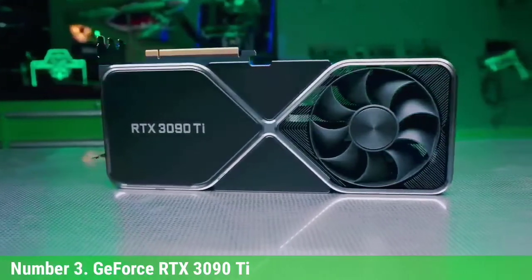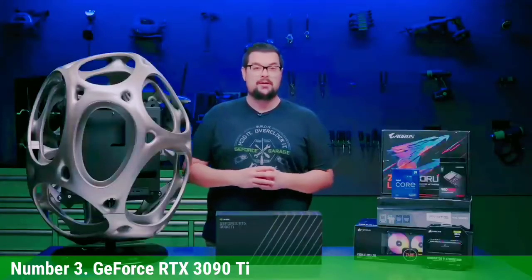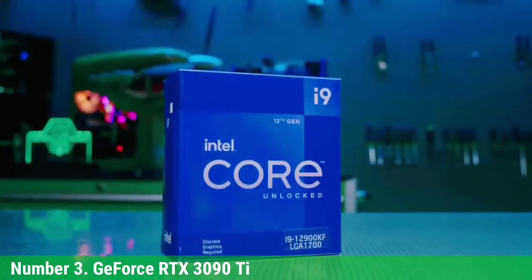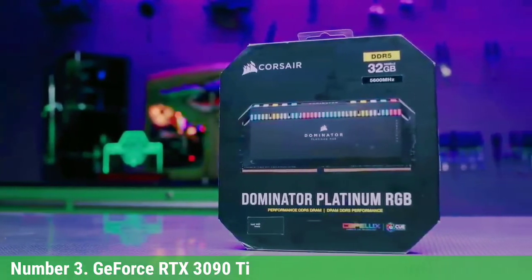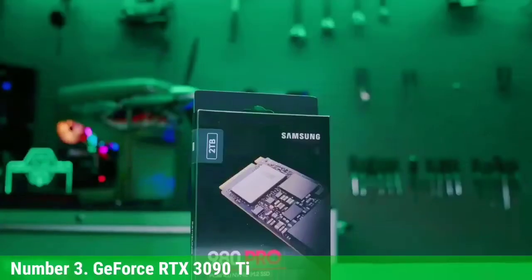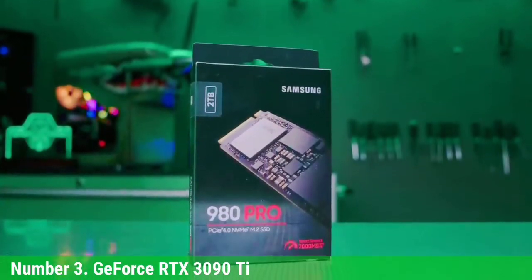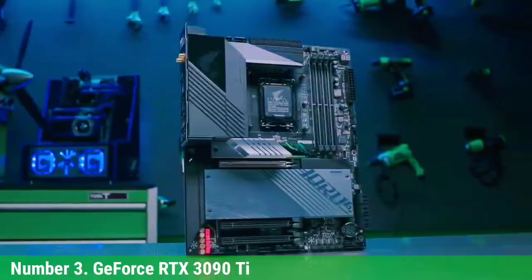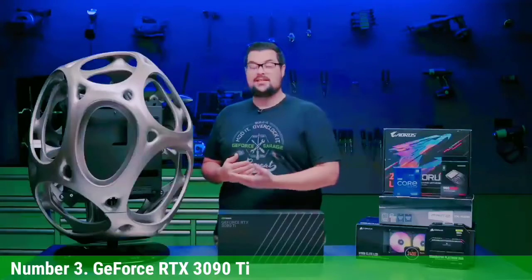The RTX 3090 Ti will reign as NVIDIA's top GPU until the next-generation Ada Lovelace GPUs arrive. It sports a complete GA102 chip with 84 SMs, so there's no room for a new Titan card. NVIDIA has said the 3090 Ti brings Titan-class performance and features — specifically the 24GB VRAM — into the GeForce brand. It also supports NVLink, which is arguably more useful for professional apps and GPU compute than SLI.